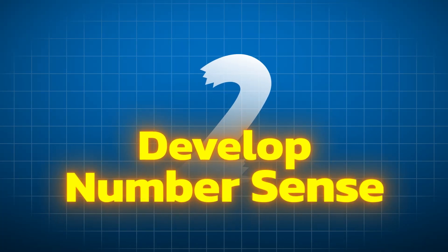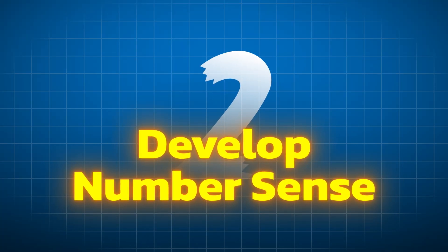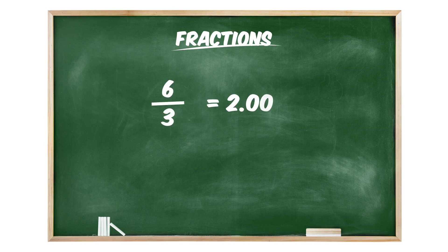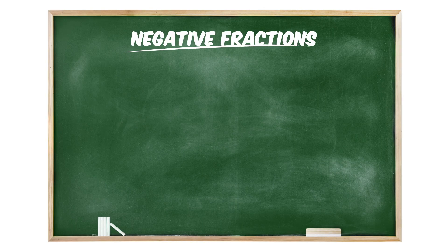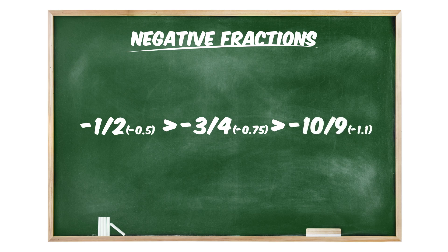Tip number two: develop number sense. Number sense is your intuitive understanding of how numbers behave — recognizing patterns and relationships between numbers. For fractions: making the numerator bigger makes the whole fraction bigger, and making the denominator bigger makes the whole fraction smaller. This relationship is reversed when dealing with negative fractions. For example, minus one-half is greater than minus three-fourths, which is greater than minus ten-ninths. Whenever you see negative fractions, you should always pause and double check.